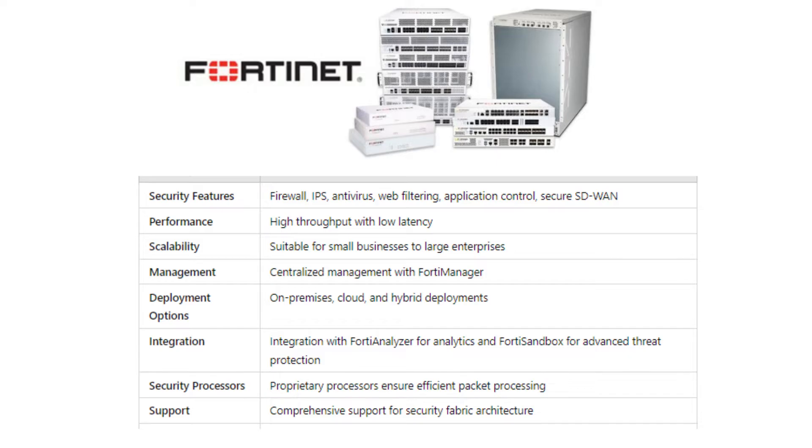Number three on our list is the Fortinet FortiGate series. Fortinet's FortiGate series is all about security-driven networking. It integrates extensive security features like secure SD-WAN and antivirus.